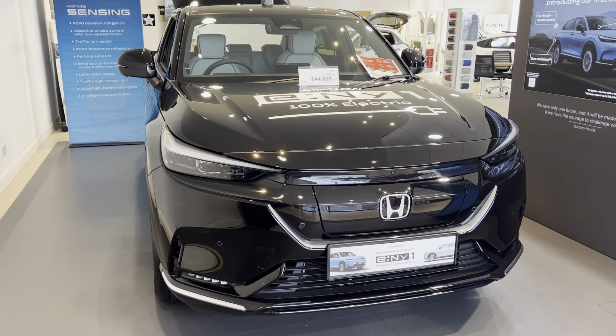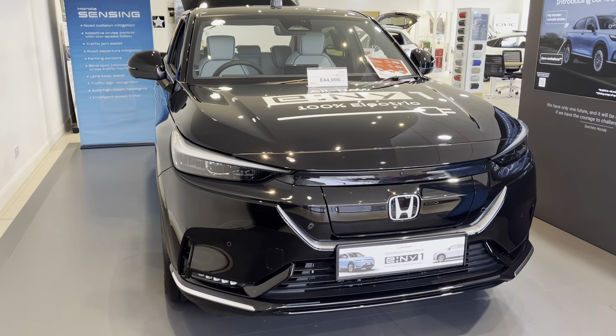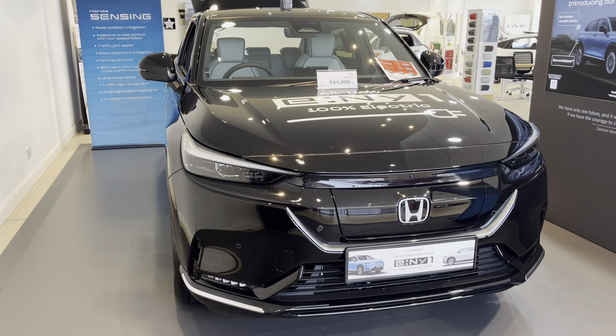Hi everyone, welcome to South Park Honda. I'm Tom, the internet specialist, and today's video is on the ENY1.